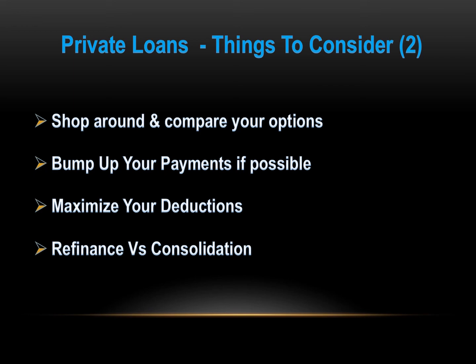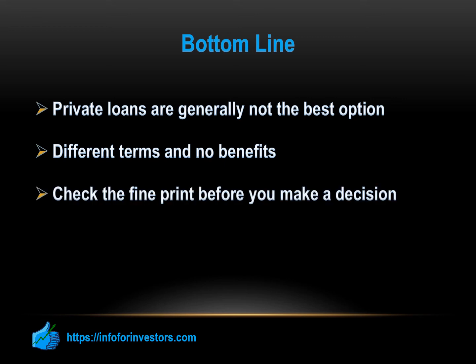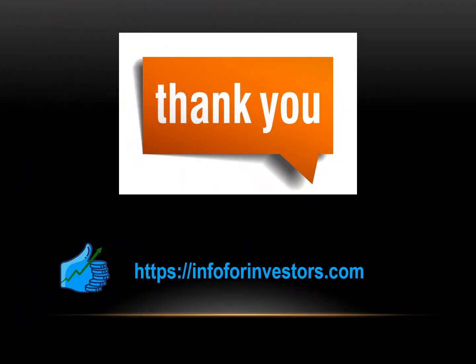On the bottom line, private loans are generally not going to be the best option. They're usually going to have very different terms, and they're not going to have the benefits that you would get with a standard federal loan. That means you should always read through the options and the fine print before you make a decision. Whether it's private or federal student loan offers, make sure you know exactly what it's going to cost and how long you're going to be paying. On our website, you can find more posts as well as calculators and other financial tools. We would love to know your thoughts, so feel free to share them with us in the comments below. Don't forget to subscribe to our channel to get the best financial videos for free.